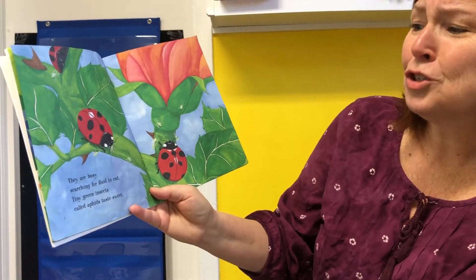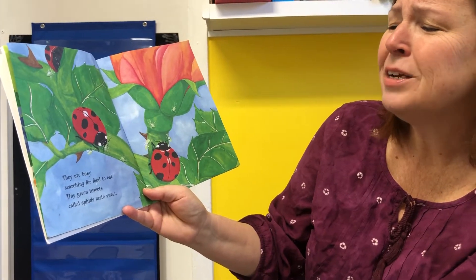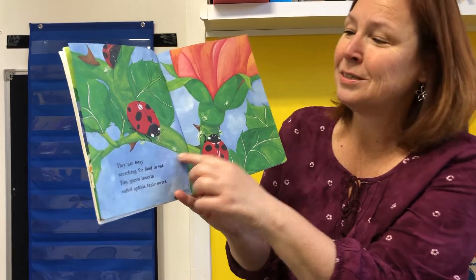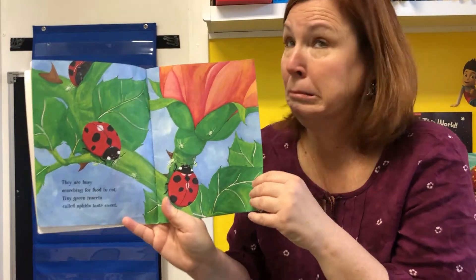They are busy searching for food to eat. Tiny green insects called aphids taste sweet. Those little bugs are called aphids. Do you like to eat bugs? I don't.